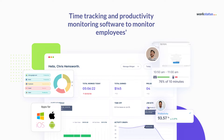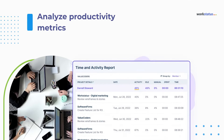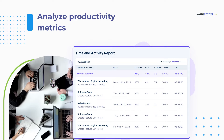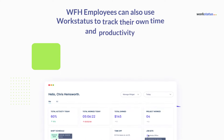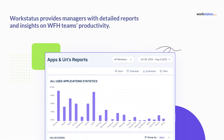WorkStatus is an all-in-one time tracking and productivity monitoring software to monitor employees' activity levels, track time spent on tasks, and analyze productivity metrics. With WorkStatus, managers can easily see which employees work on what tasks, how much time they spend on them, and how productive they are. Work-from-home employees can also use WorkStatus to track their own time and productivity, helping them to stay accountable and motivated.